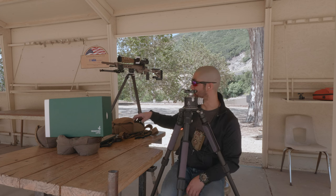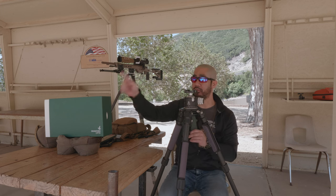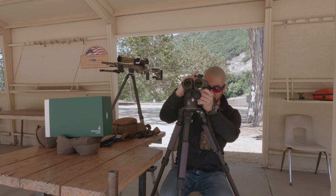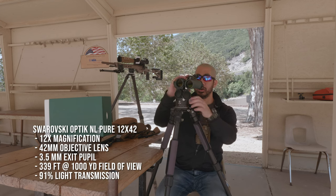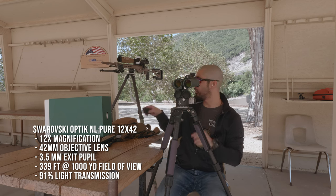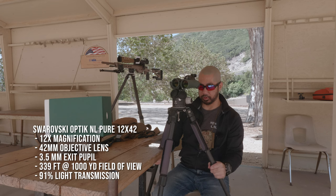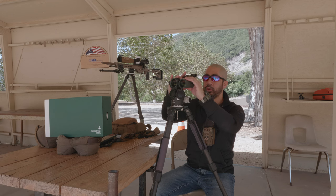The one piece of gear I am going to talk about today — I already have a review posted on my blog — is the Swarovski Optic NL Pure 12x42. It's a fixed-power binocular with 12x magnification and 42mm objective lenses. This is kind of the pinnacle right now of binoculars.